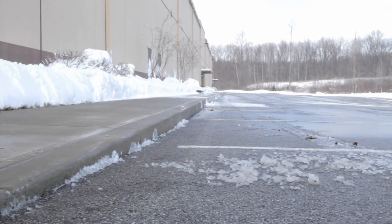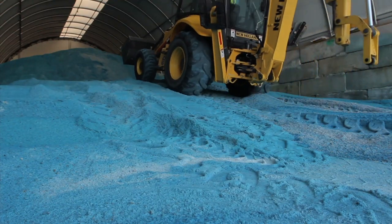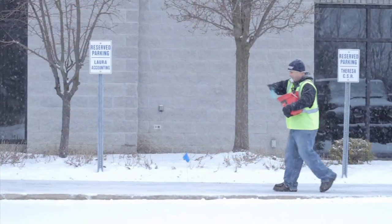And when we're in the sub-zero range, salt just loses its effectiveness. With this, you get better wet pavement with our product. Clients love Eco2 because it works, and it's cleaner to deal with than traditional salt.